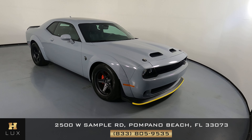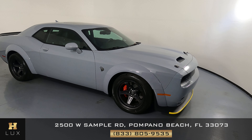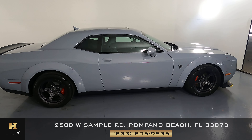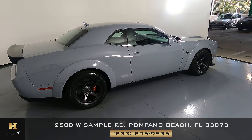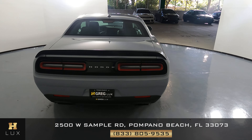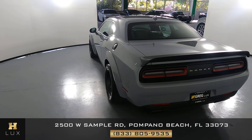Welcome to H. Gregg Luxe. Here we have a 2021 Dodge Challenger Hellcat Redeye. This car came with a clean Carfax. In this video, I'll be showing you any dents, scratches, or any paint touch-ups on the car, to the best of our knowledge.